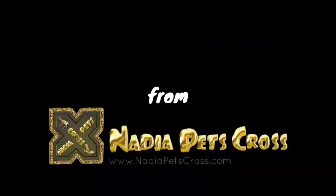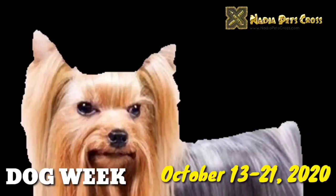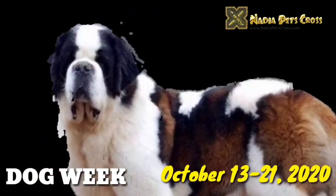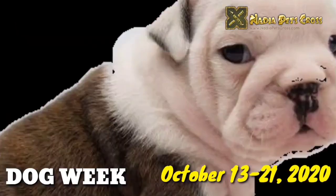Greetings viewers, heartiest compliments from Nadia Pets Cross. Starting from October 13, 2020 till October 21, 2020, while celebrating Dog Week, we are uploading breeding and farming guide videos on all breeds of dogs sequentially in alphabetical order.